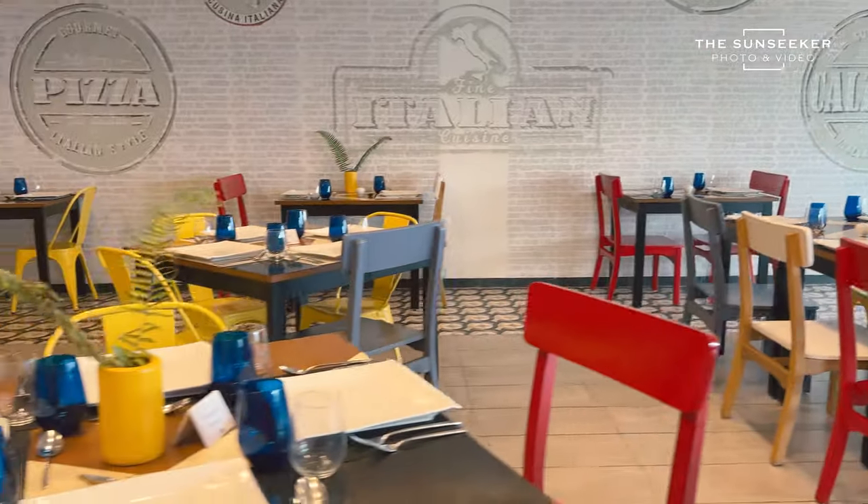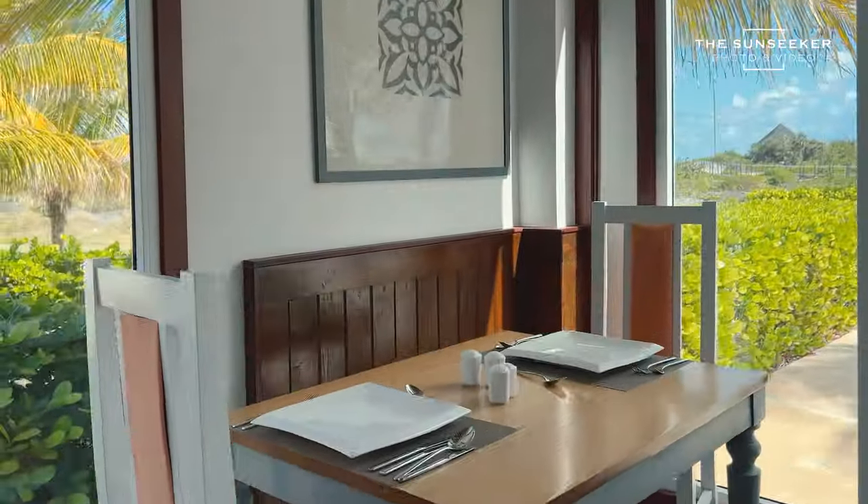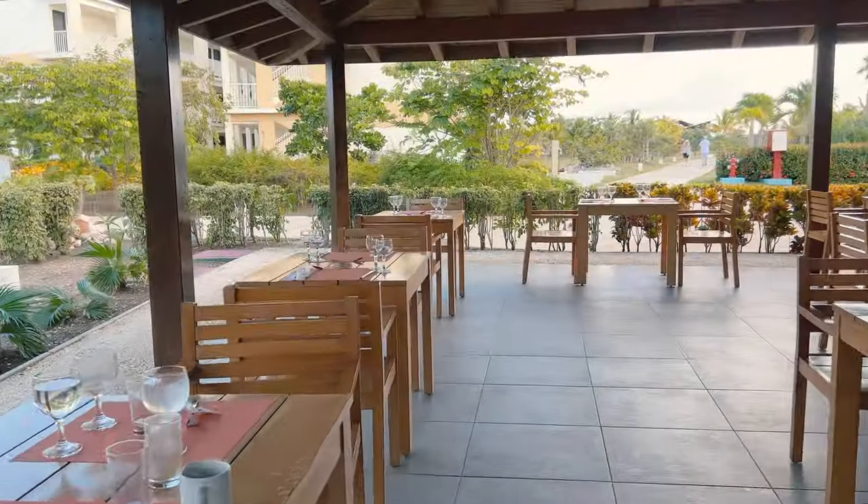This restaurant is the Caribbean restaurant — beautiful food you can delight in here. Now we are going to the buffet, which also has an outdoor seating area.